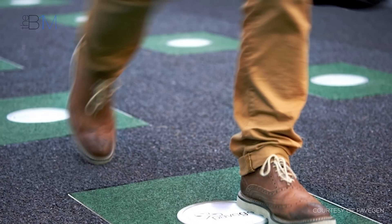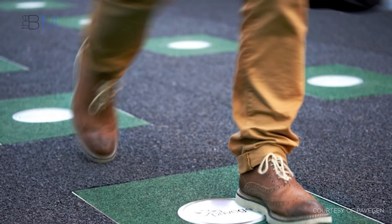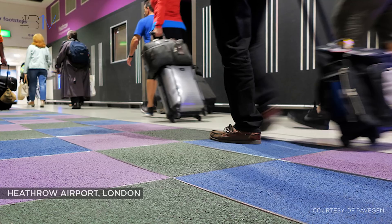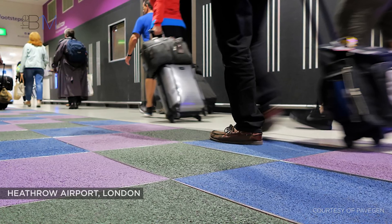Kinetic paving is a new concept that harvests energy from the footsteps of pedestrians moving around a building or a public space and converts the energy into electricity. A UK-based start-up called PaveGen have developed the energy harvesting paving slabs, made almost entirely from recycled tyres. The slabs flex 5mm when stepped on, generating 8 watts of kinetic energy.